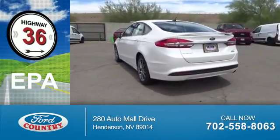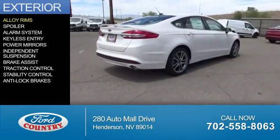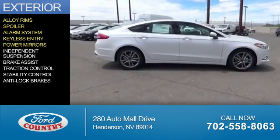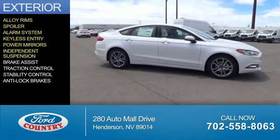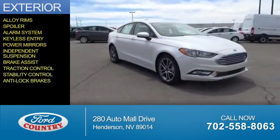Great fuel efficiency — saves you money by requiring fewer trips to the gas station. The features include alloy rims, a spoiler, an alarm system, keyless entry, power mirrors, independent suspension, brake assist, traction control, stability control, and anti-lock brakes.